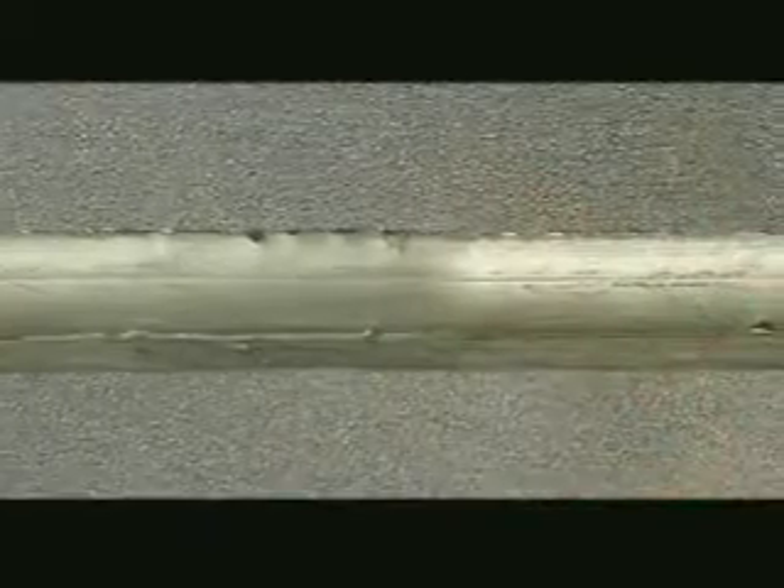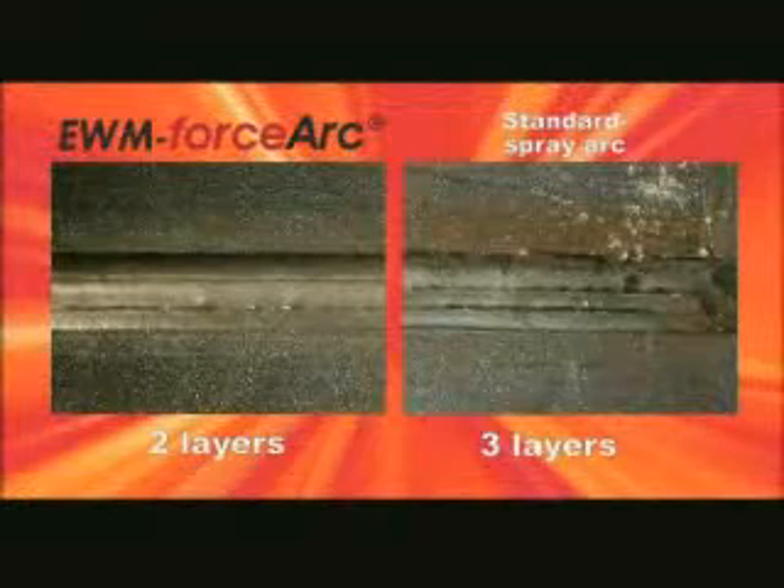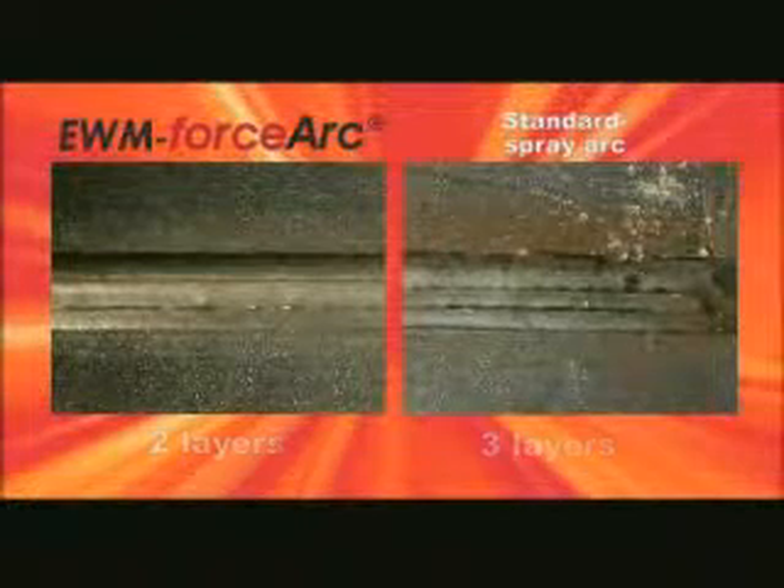With EWM Force Arc technology, you can simply weld better. The excellent fusion penetration properties provide optimum root formation, especially with restricted access and narrow joints. The directionally stable and smooth arc provides the best possible seam quality, as shown in a direct comparison with a standard spray arc seam.